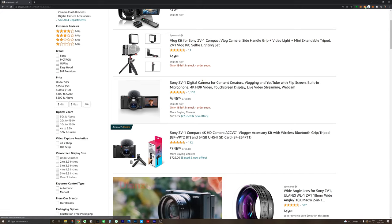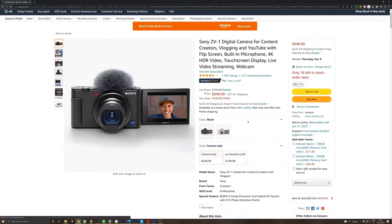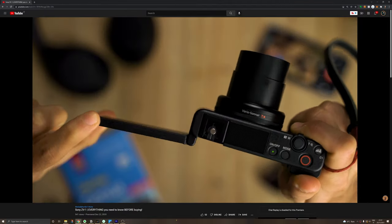I couldn't find any significant deal on a camera I would recommend that I've tested, but one of the cameras I have and would recommend is the ZV-1, which has a very good price right now. Many people argue that smartphones can do better than some compact cameras, but this Sony line is very good and includes functions you cannot find on a smartphone — like a hotshoe where you can plug in a flash or an external microphone, all the ports on the side including HDMI and microphone input. The sensor quality and stabilization on this one are amazing for vlogging.